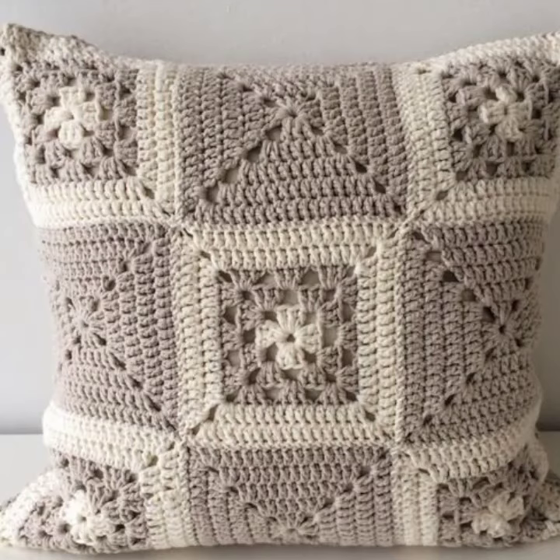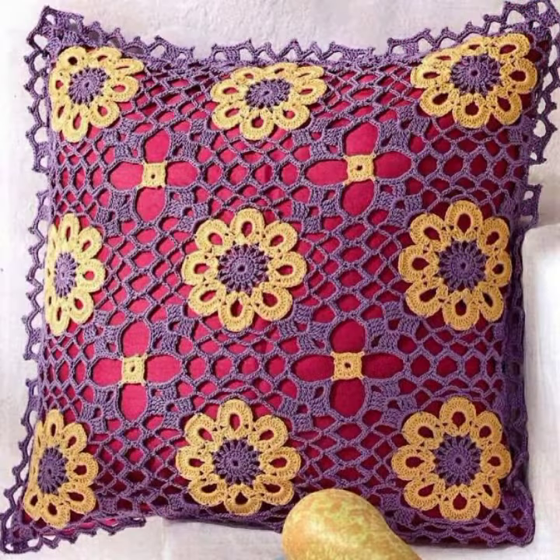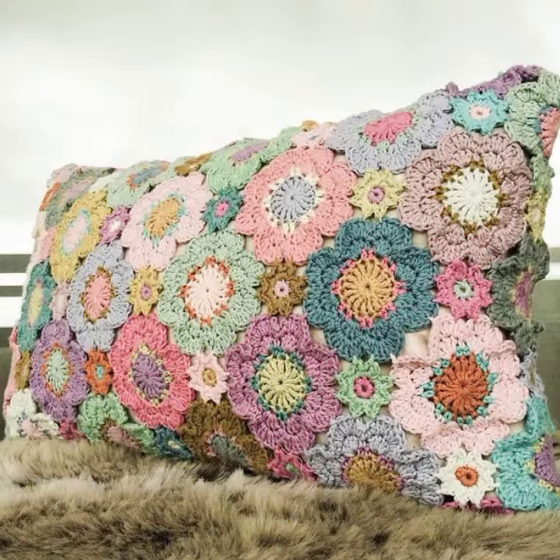Assalamualaikum viewers, welcome back to my YouTube channel. How are you all? I hope you are all fine. In this video I am going to show you very beautiful and elegant, color contrasting, demanding, most trending crochet cushion designs. I hope you like these designs.